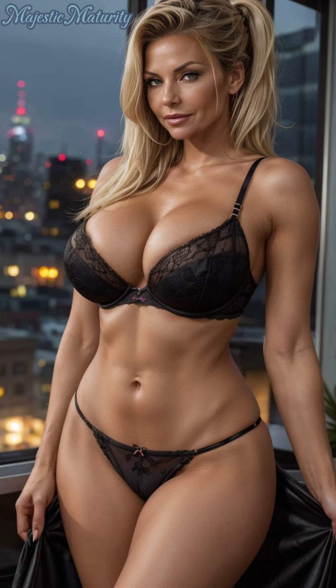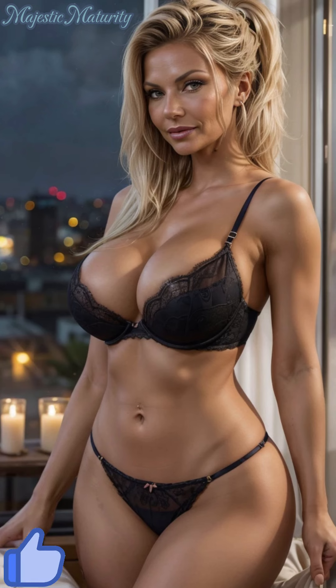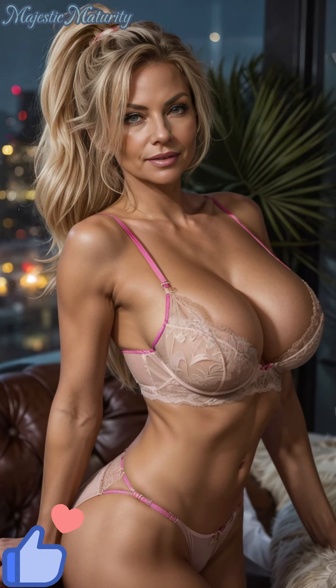Support is essential, especially for mature women. Choose lace bras with features like underwire, full coverage, and wide straps that provide the necessary lift and support. A well-fitted lace bra can enhance your natural shape and offer a smooth silhouette under your clothes.